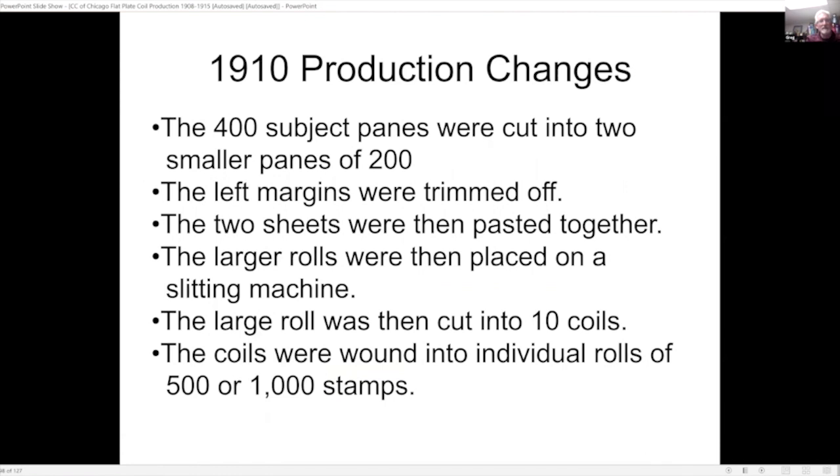In 1910 with changing collection methods, they again followed through with the auto-wound process: cutting the 400-subject panes into two smaller panes of 200, trimming off the left margin, pasting the two sheets together, and then placing the larger rolls on the coiling machine. The auto-wound process sped up production and reduced the number of workers from 17 to 2, saving a lot of time and labor.